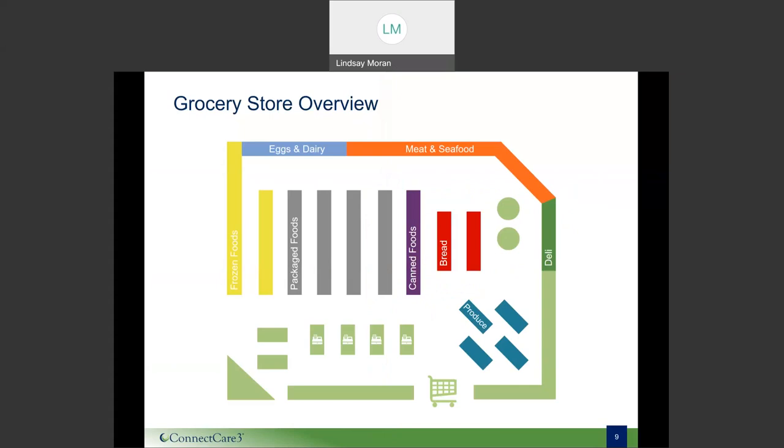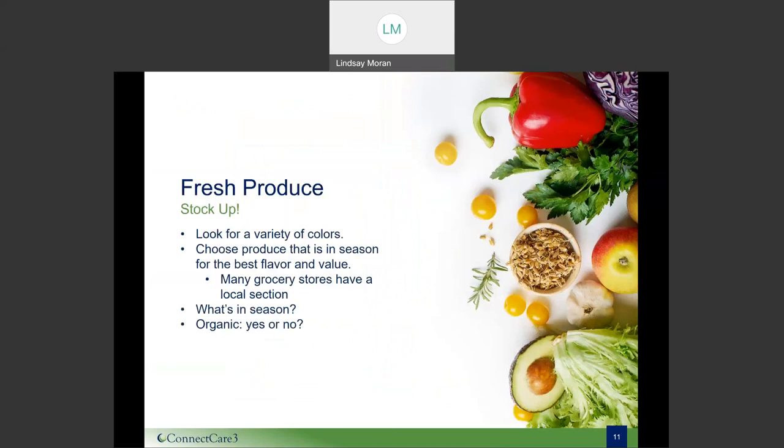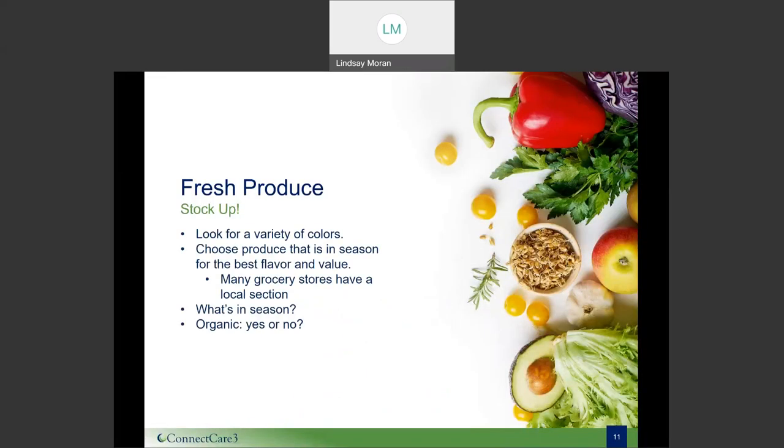Now that you have your list made, understand food labels, and know how to organize your cart, we're ready to maneuver the grocery store. Our first stop is fresh produce. This usually hits you right when you walk into the store. As dietitians, we often talk about color equaling nutrition, because many different colors provide different vitamins and minerals. For example, orange provides beta carotene, and blue and purple provide phytochemicals. We really encourage you to get a variety of colors throughout your week.